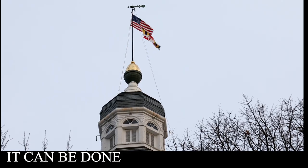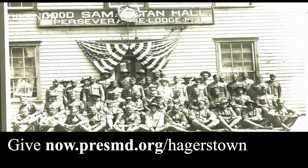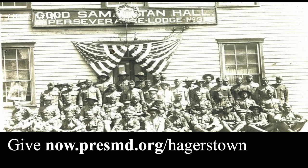We don't quit, and we need your support. We already have the backing of numerous funders, but Preservation Maryland needs to raise an additional $30,000 to make this project and our revolving fund a reality and a success. So please, give now and help us rebuild Maryland.